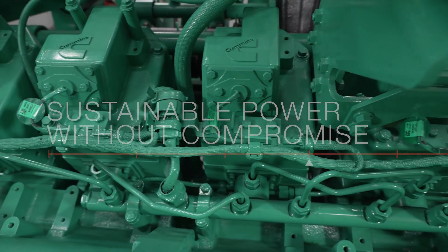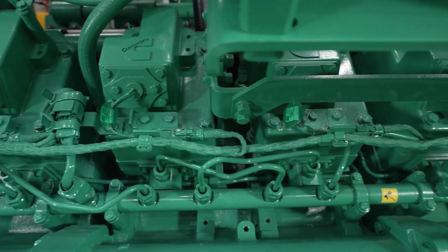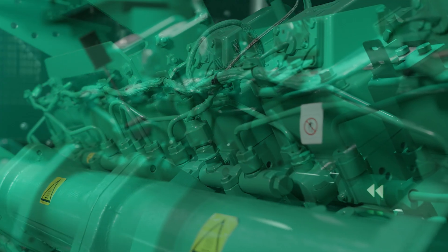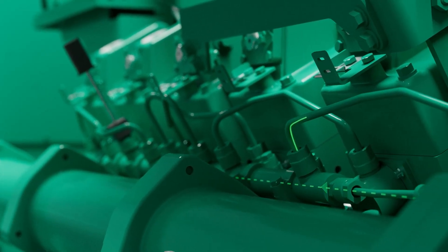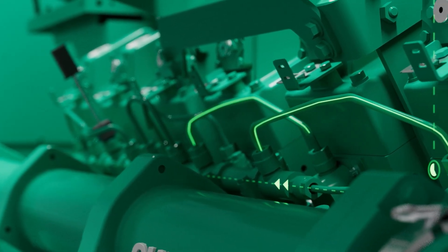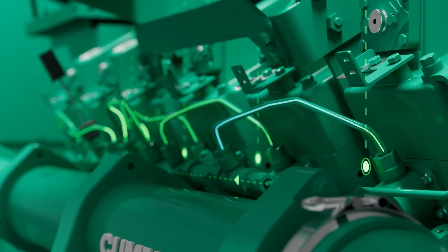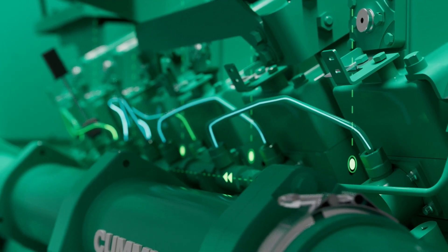The XPI fuel system delivers power dependability even in hot and humid climates, high altitudes, and aggressive environments. The Centum Series is approved for use with paraffinic fuels, including hydro-treated vegetable oil, which offers the potential to reduce greenhouse gas emissions by 40 to 90%.